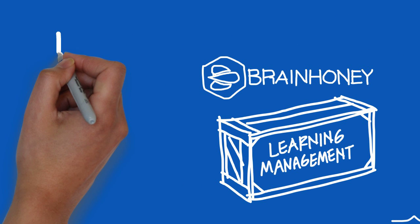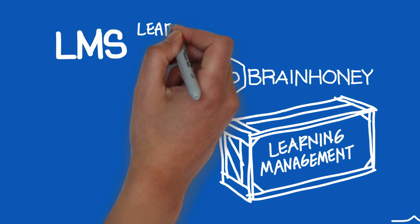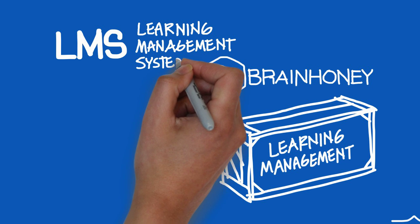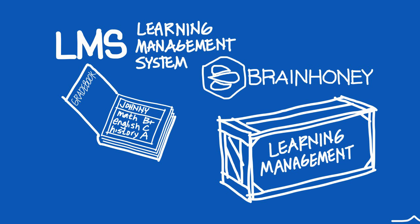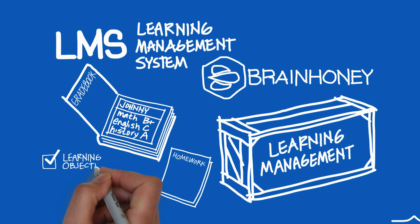Let's talk first about Brain Honey. When people hear Brain Honey, they think it is just another LMS, but it is actually more powerful than a traditional learning management system. This is because Brain Honey is a set of LMS components built on XLI. These components include the Gradebook, Assignments, Learning Objective Mastery, Quiz Authoring, and much more.